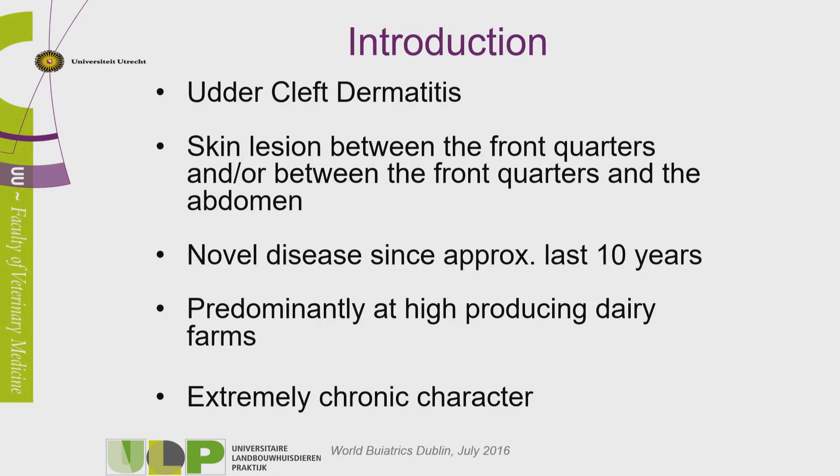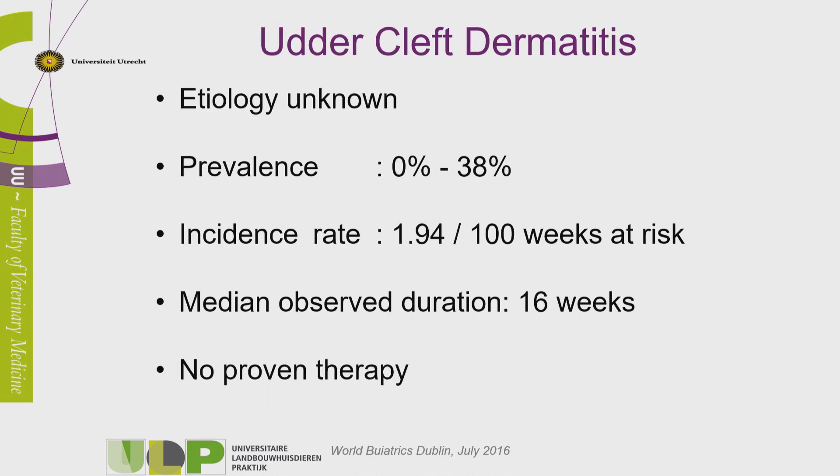Just a short introduction, because I don't know if the disease is known in all the countries visiting this Congress. Udder cleft dermatitis is a kind of skin lesion between the two front quarters, or between the two front quarters and the abdominal wall. We've seen it for the last eight or ten years — not that it wasn't there before, but we've paid more attention to it. We see it predominantly in high-producing dairy farms, and it has a very severe chronic character. Till so far, we don't know anything about etiology. There are some hypotheses based on bedding material or correlation to digital dermatitis, but we don't know exactly the etiology of it.